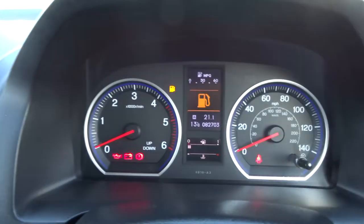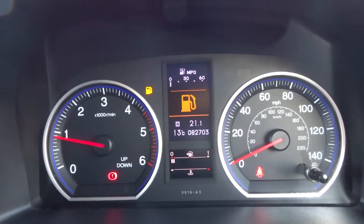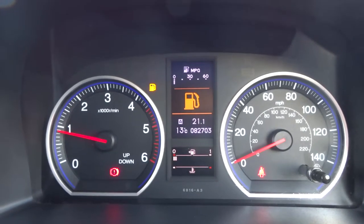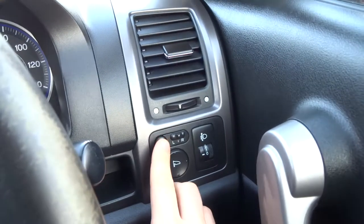So if I turn the car over, you can see we've got 82,703 miles, and it gives you various different readouts along there as well which you can have a look at on the trip computer. This button just here folds your side mirrors in.